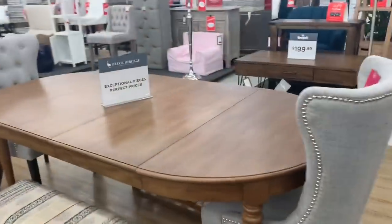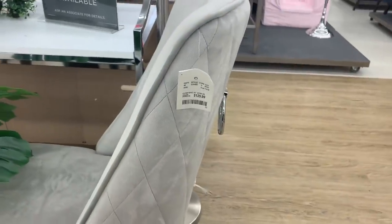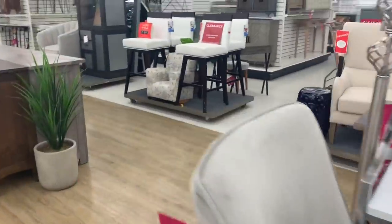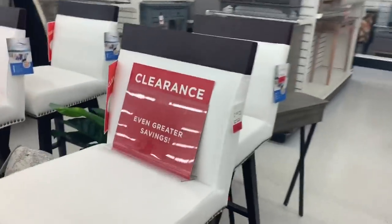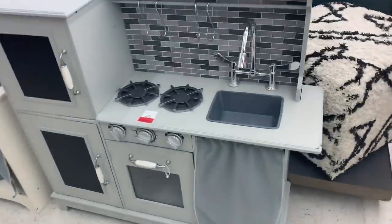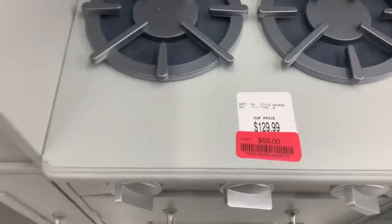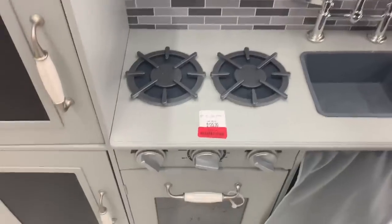They have so many cute furniture pieces here! Oh my god, I love those chairs. This one over here is $130. This one's around $100. Oh, this is so cute — this one from clearance for $65, used to be $130 and now it's $65.